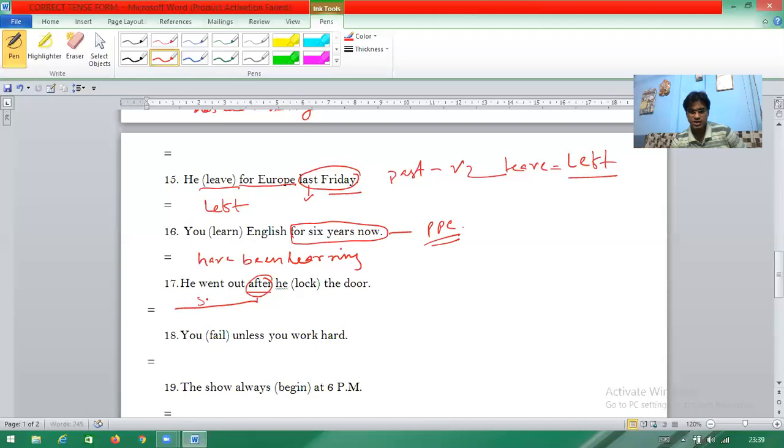Question seventeen: 'after' is there — already I told you that 'after' means one part is simple past and the other is past perfect. 'Went' is simple past (go → went), and 'he locked' becomes past perfect: 'had locked'.